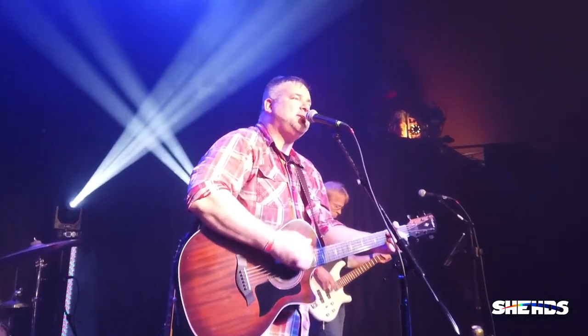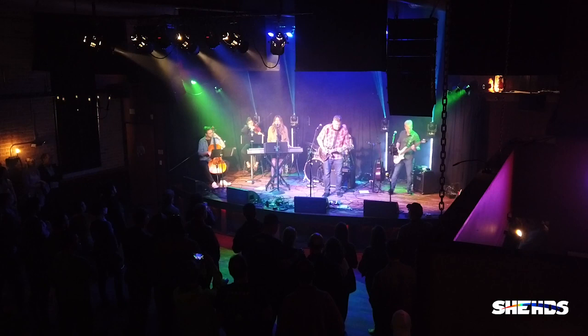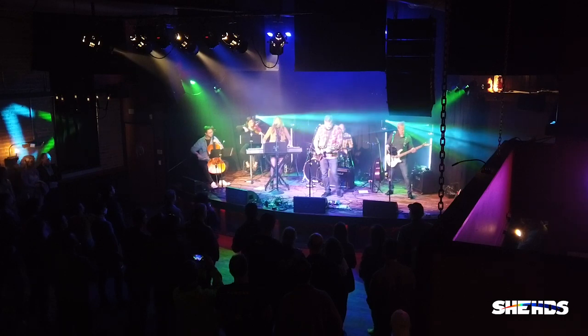As you can see, these 100-watt Shedd's moving head spots are pretty powerful. They're cutting through all of that nicely. I highly recommend them for bands, DJs, and installed venues.